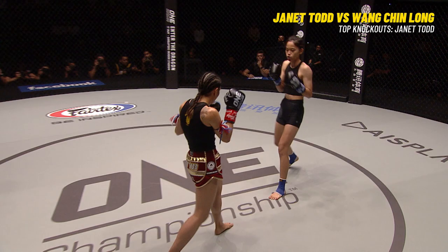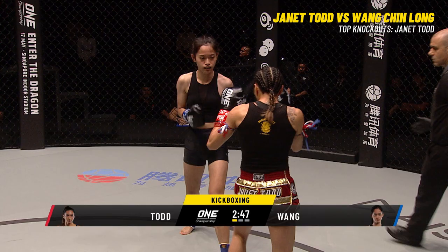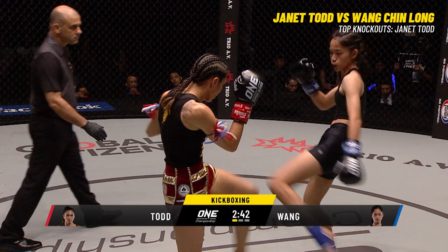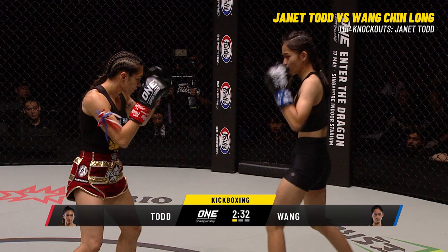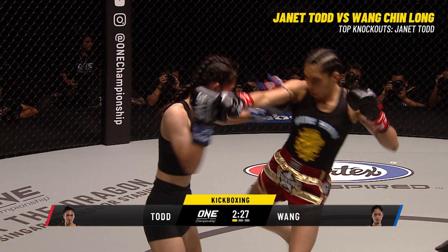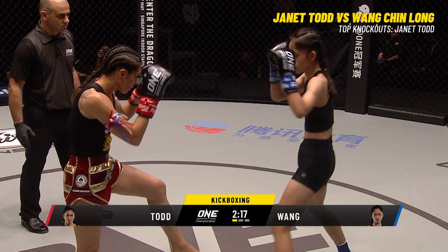Three three-minute rounds coming up in this kickboxing event in Bangkok, Thailand. The head of Wang Jin Long is up high — she's got to bring her hands up to stop that quick straight left jab that Janet Todd has. Janet Todd is trying to work in, trying to get nice and tight, trying to nullify that reach advantage. You can see Janet Todd starting to connect. She loves that straight punch, and there seems to be a good opportunity to unleash that one tonight.